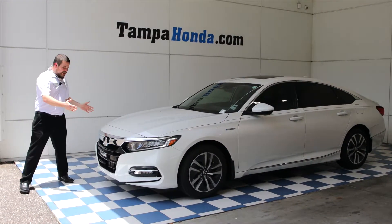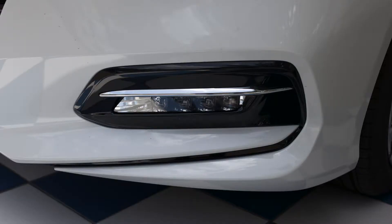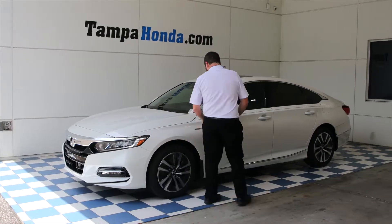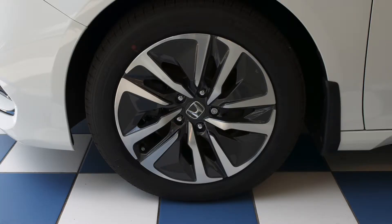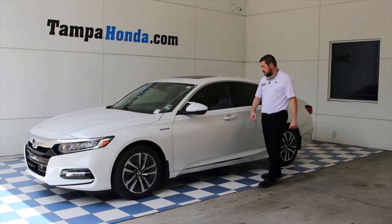We're going to start with the front end. It's a sleek front end. We've got our daytime running LED lights and fog lights at the bottom. We'll walk over here to the 17-inch alloy wheels, the side mirror blinkers, and of course the keyless entry.